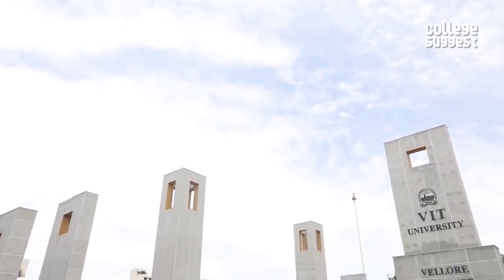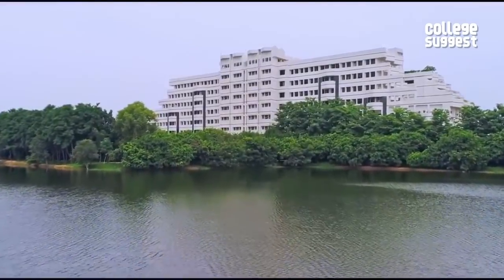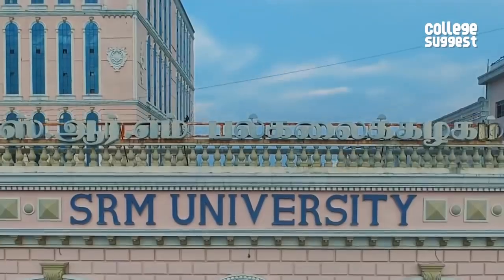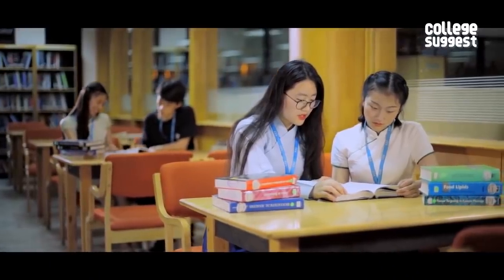If you've noticed VIT performing consistently better throughout this video, it's because they really do. VIT is the go-to place for top companies for recruitment and students are offered much better packages than at SRM. SRM, however, offers great campus facilities, is easily accessible and has a higher placement percentage than VIT. Both colleges have plenty to offer and the choice is yours.